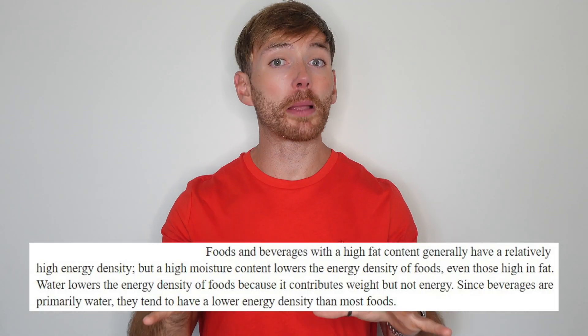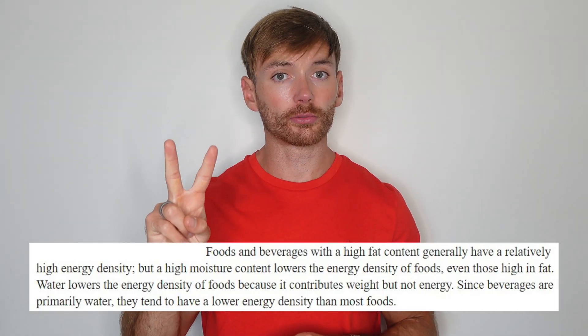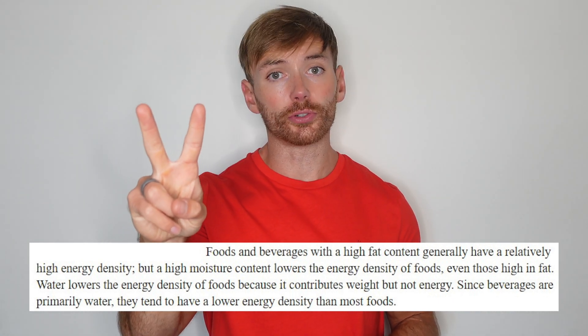Energy density of food is primarily governed by two factors: the water content of food and the fat content of food.